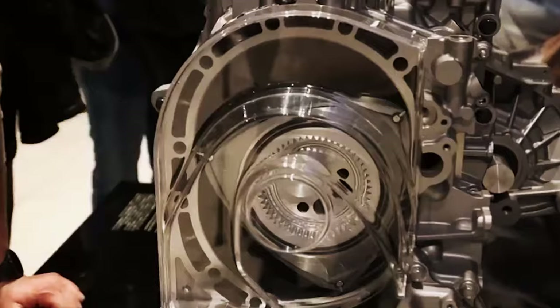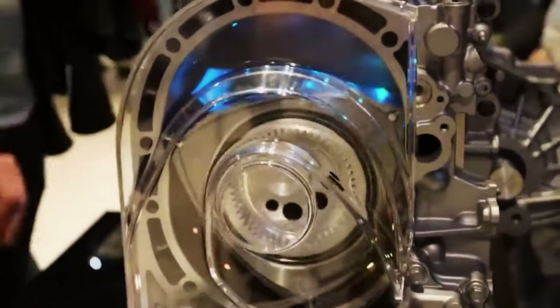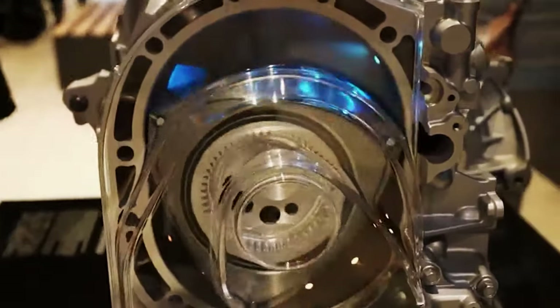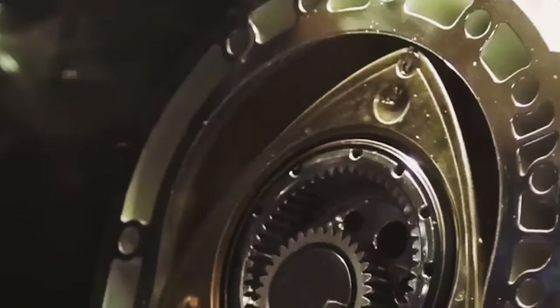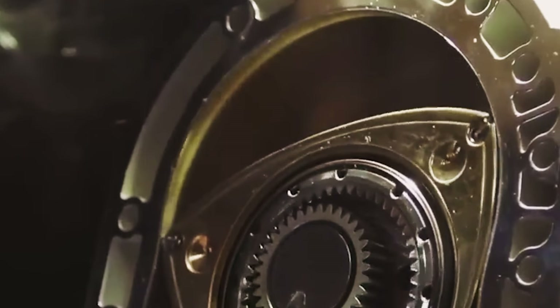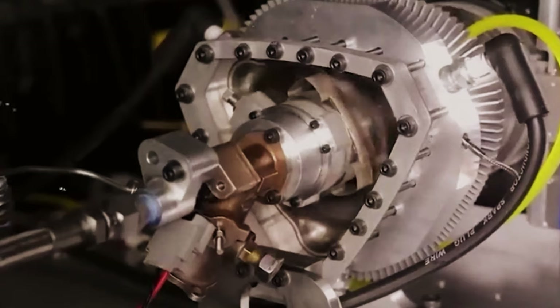Mazda has once again taken the automotive world by storm with the unveiling of its most recent rotary engine innovation. This breakthrough sets new benchmarks in automotive engineering, poised to shatter records with its unparalleled power and efficiency. Featuring a distinctive rotational system, this engine redefines our understanding of motor technology.